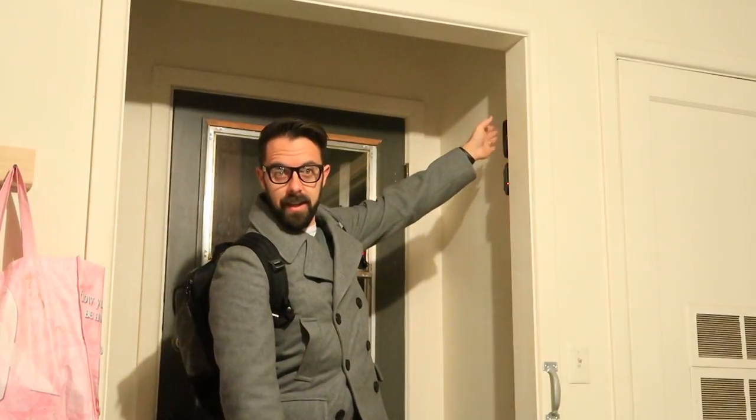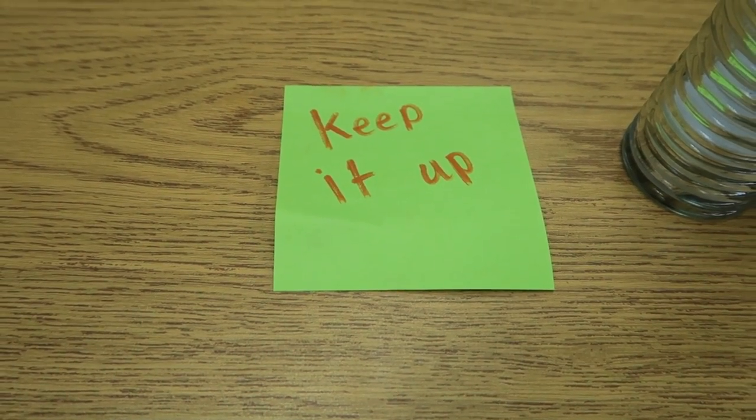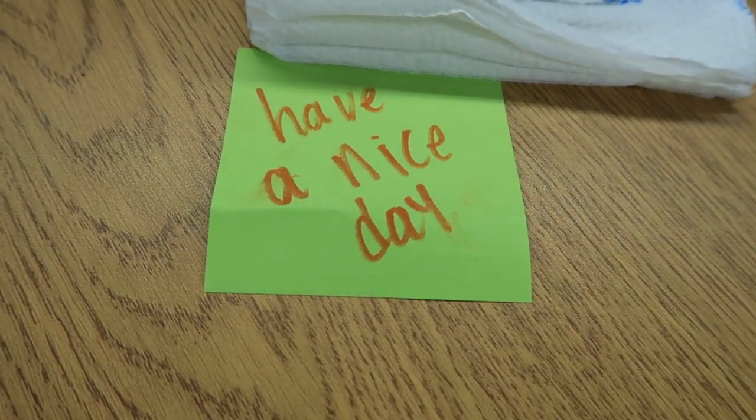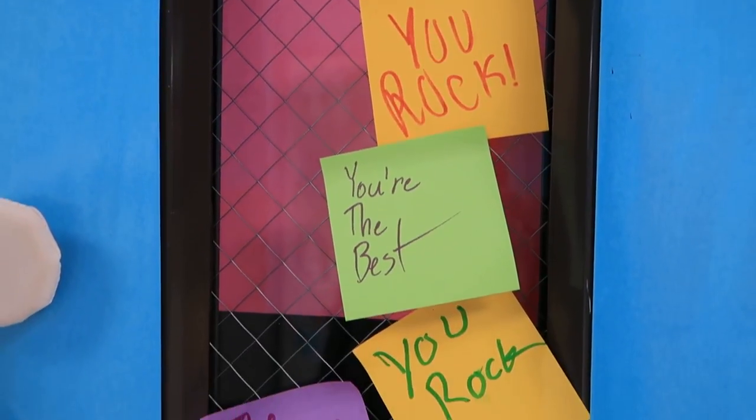Good morning, it is Wednesday hug day — let's start this day. How cute was that? Some kids posted a bunch of sticky notes with all of these uplifting things. It was super cute.